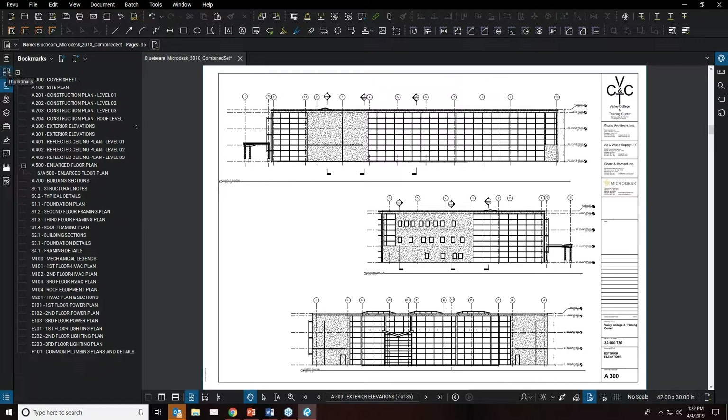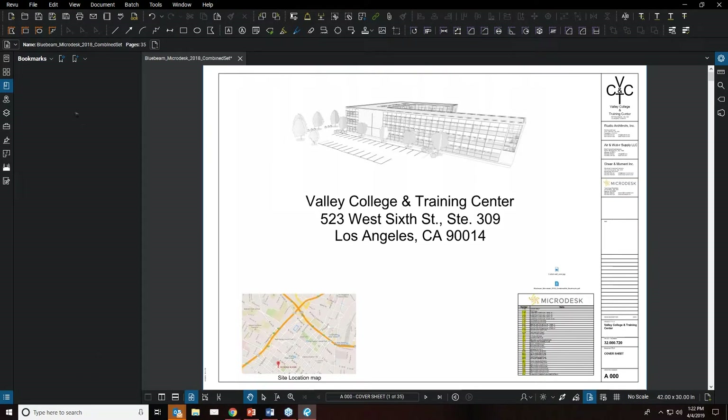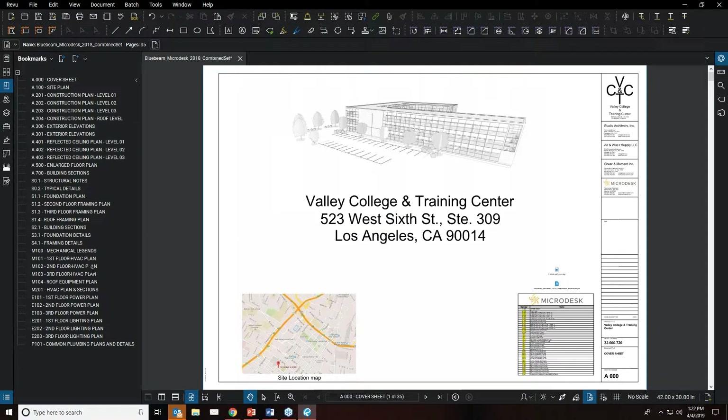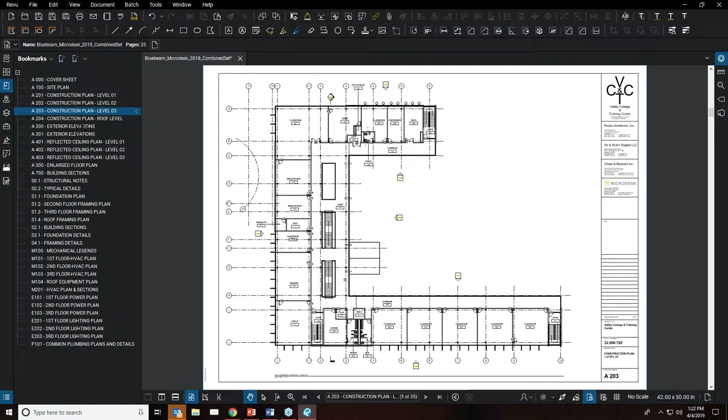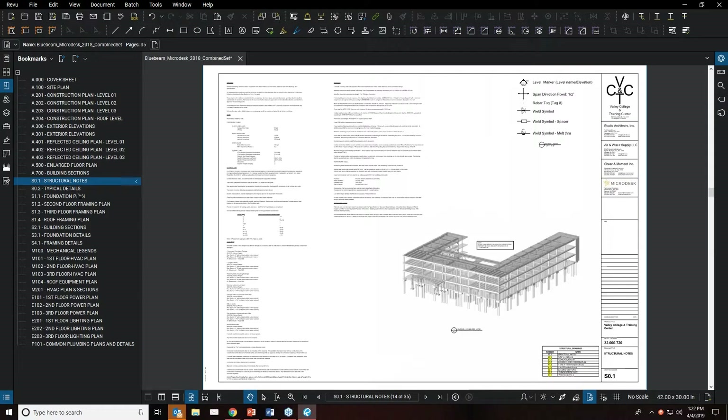Similar to thumbnails are bookmarks. You can create bookmarks by page labels — since we already created labels at the thumbnail level, you can generate a bookmark for each page label throughout the entire document. This works similarly: browsing the bookmarks list navigates you directly to that page.